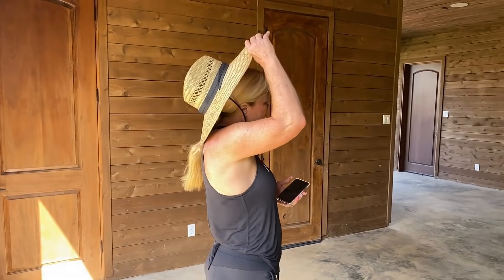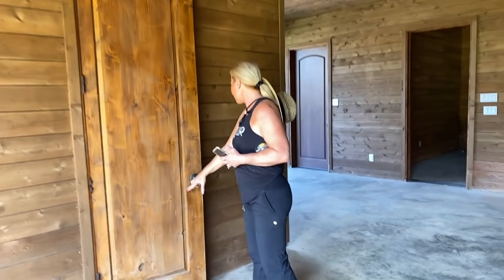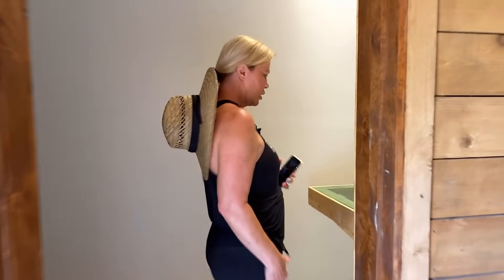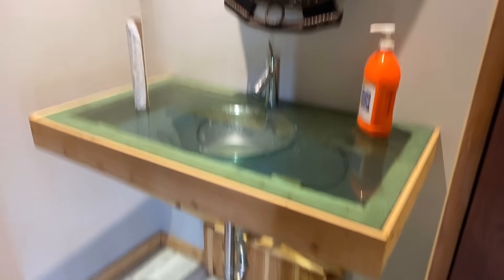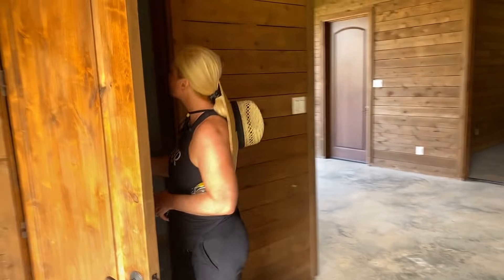We are inside the horse barn. So what's really cool inside the horse barn is there's already a bathroom right here. How many horse barns have a bathroom like this, right? Like both of them. Pretty damn cool. That's nice and cool in there too.